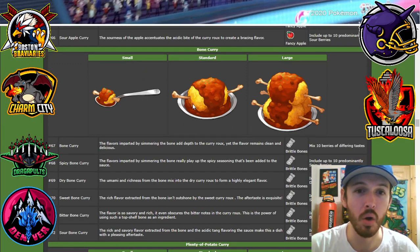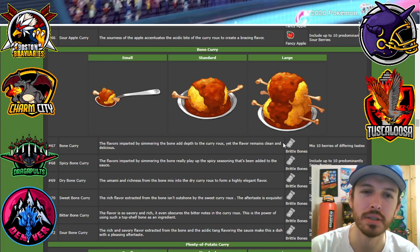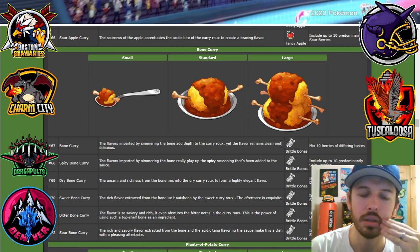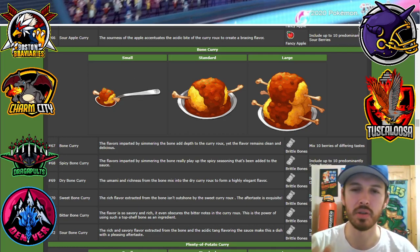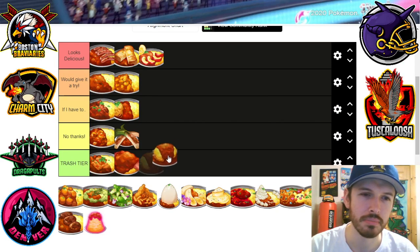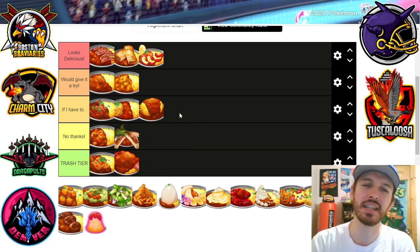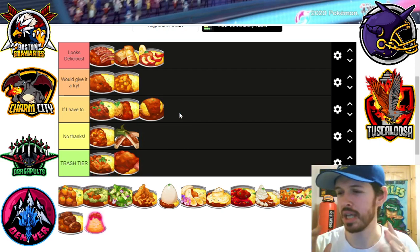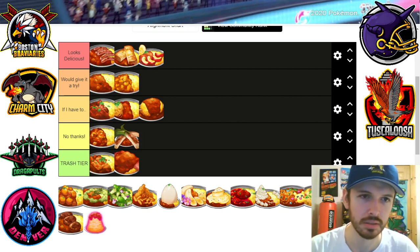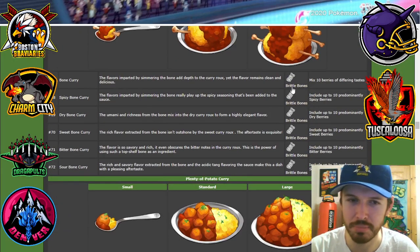Bone curry — this looks interesting. What is this? Brittle bone? They literally just take bones, mold the rice around it, and throw some curry on top. It's gotta have like a nice meaty flavor from that bone. I'm gonna put it in 'if I have to.' Just the fact that the ingredient is literally bones — if it was a bone-in ham or a chicken leg or turkey leg, maybe, but it literally just says brittle bone.